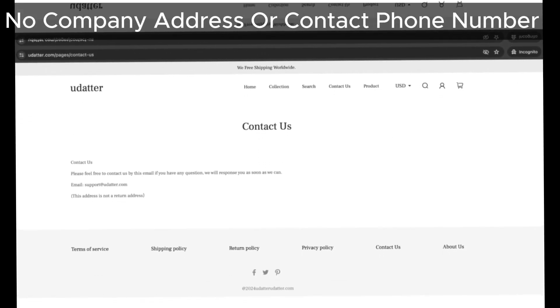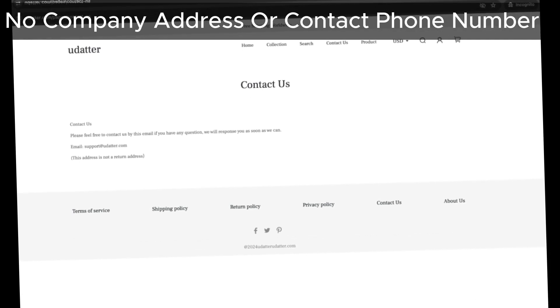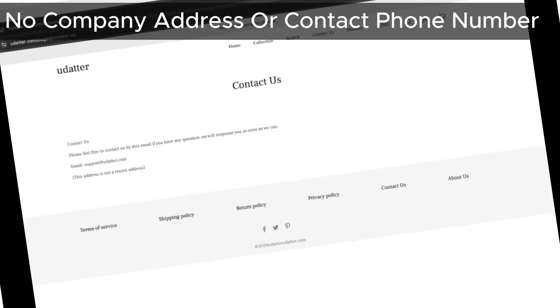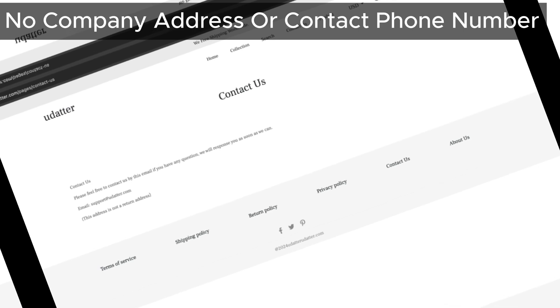Next up, let's head over to their contact us page. Udadder hasn't provided a contact phone number or address, which is pretty suspicious. Genuine online stores usually provide these details to build trust with their customers. Even if they added contact details in the future, there are still other red flags we need to be concerned about.